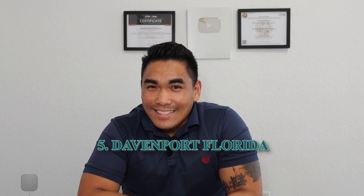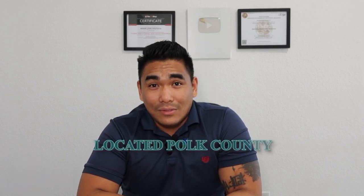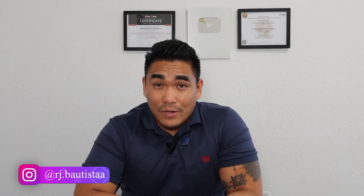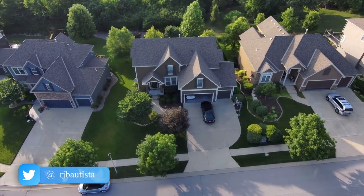Number five — last but not least — is Davenport, Florida. Davenport is located in Polk County, making it the third location I'm featuring in Polk County, alongside Winter Haven and Haines City. In fact, I personally live in Davenport, Florida — it's also on my list. Davenport is located right near Clermont, and it still offers very affordable new construction house pricing if you are planning to buy.